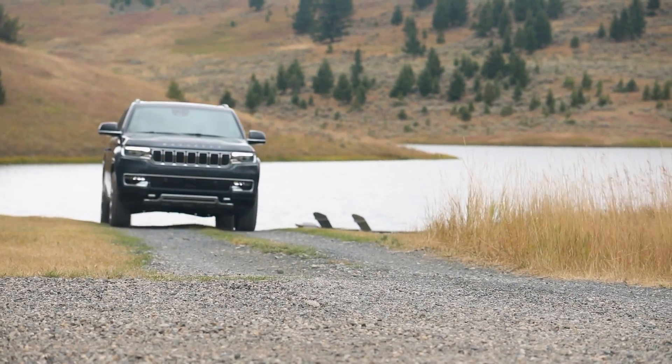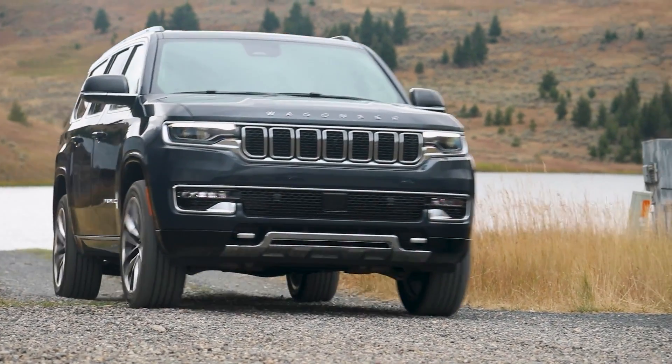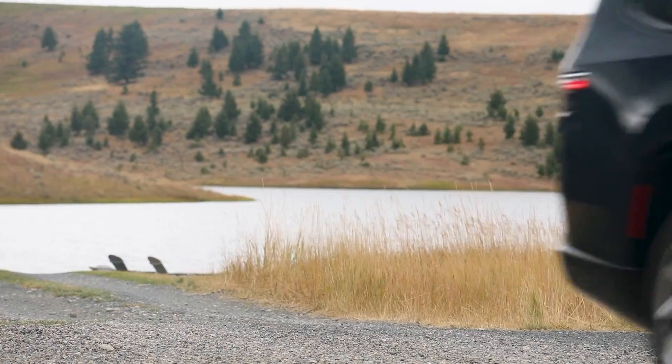For much more detail on the Wagoneer model range and the Hurricane engine lineup, head over to driving.ca. Thank you for watching. My name's Justin Fritchard. Don't forget to hit that like and subscribe button down below if you learned something new. And until next time, take care and drive safe.